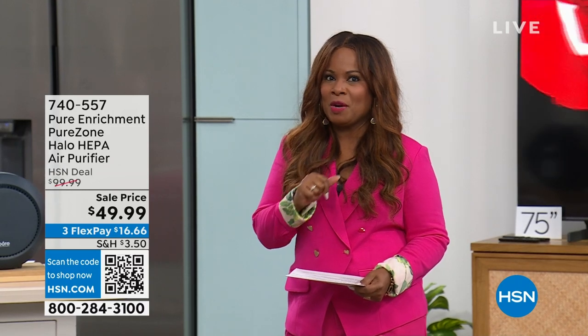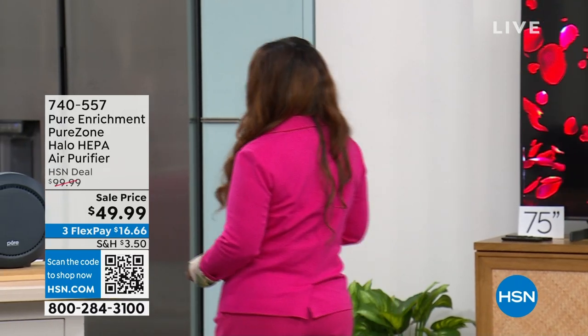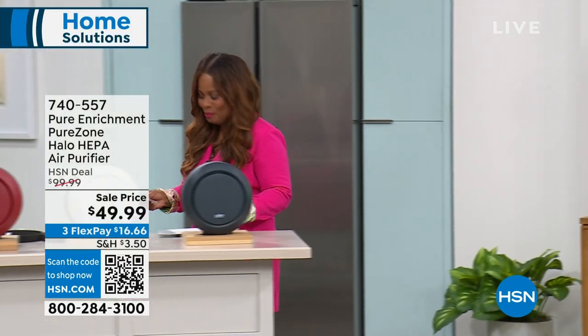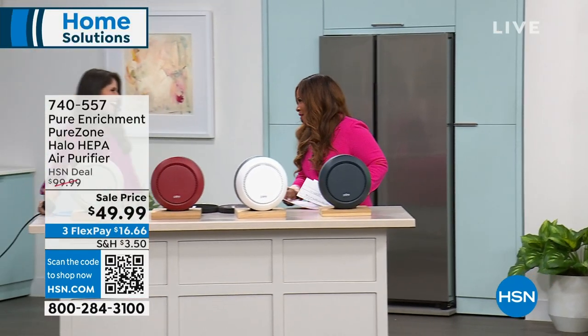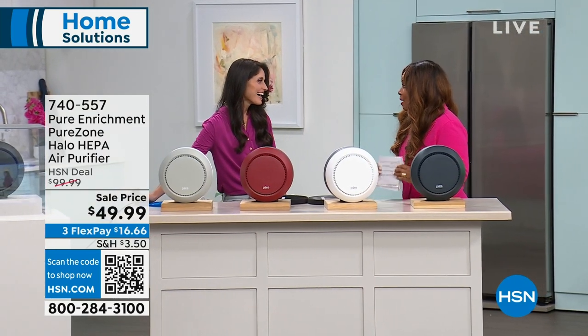It's going to be a world launch exclusive for a week and you'll be one of the first to own it. Joining me for the first presentation is Megan Clementi, one of our home solution experts. You are here with a big customer pick.